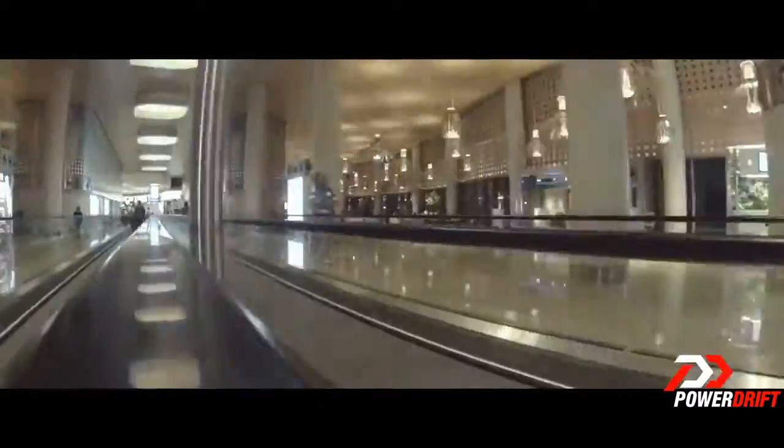Yeah, as you can see, we are finally on our way. This is beautiful, isn't it? This is like the new Mumbai airport.